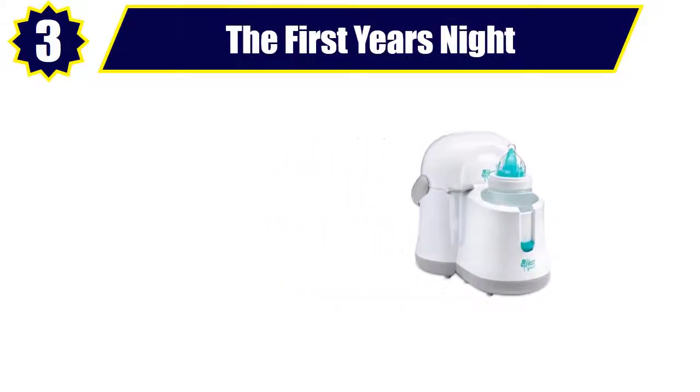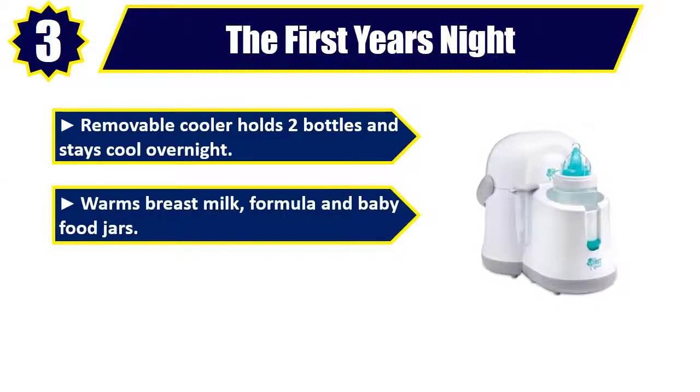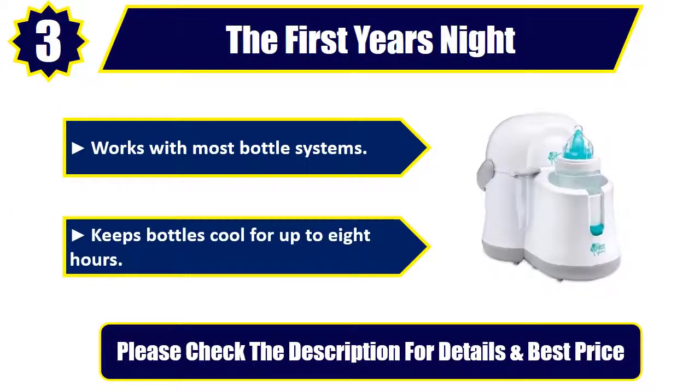Number 3: The First Years Night. Removable cooler holds two bottles and stays cool overnight. Warms breast milk, formula, and baby food jars. Auto shut off for added safety. Works with most bottle systems. Keeps bottles cool for up to eight hours. Please check the description for details and best price.